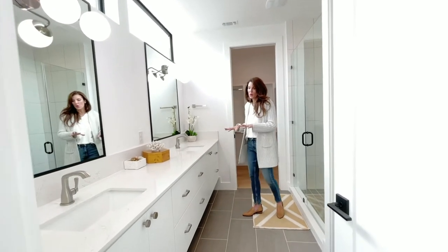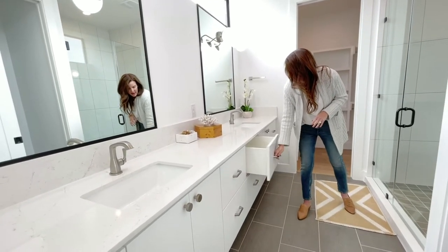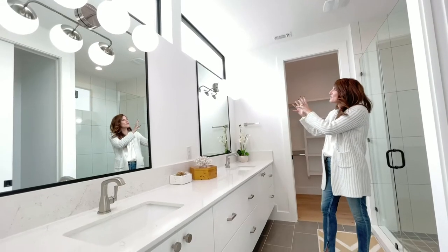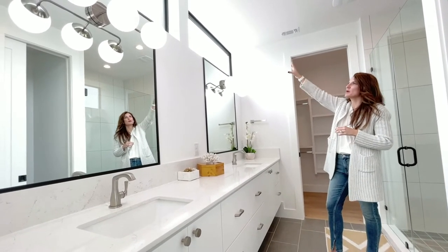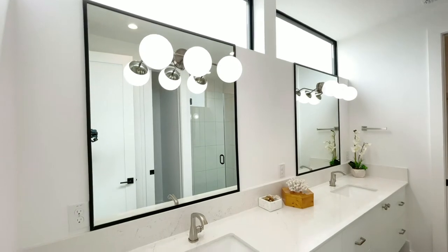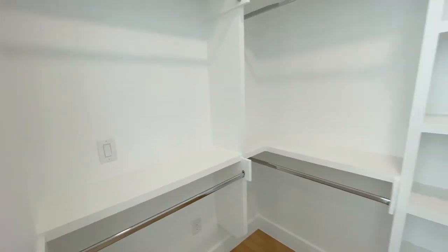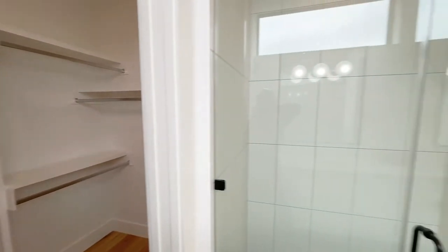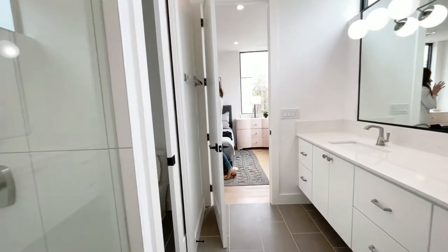Dual sinks with the white quartz. Again, they went for these nice chunky handles. And yes, we have the walk-in closet. I love the light fixture choice here with the frosted balls. And then of course you have these great big windows that bring so much light into the space. They have the hidden closet right inside of the bathroom, which I always think is such a smart move. And there is an additional closet out here in the hallway leading out to the other two bedrooms.